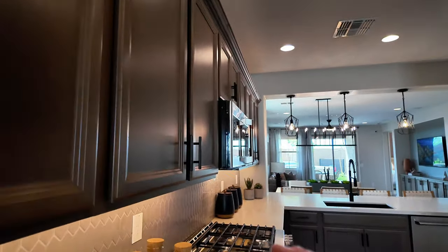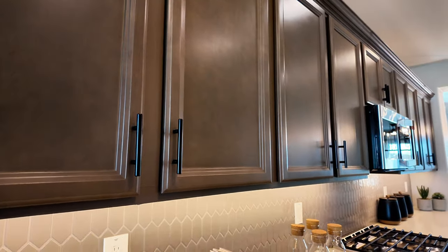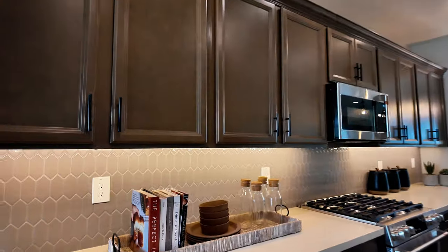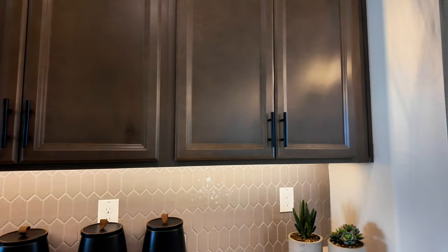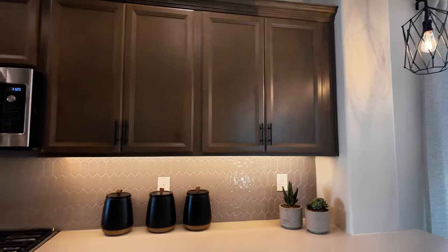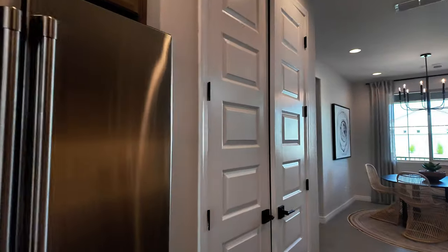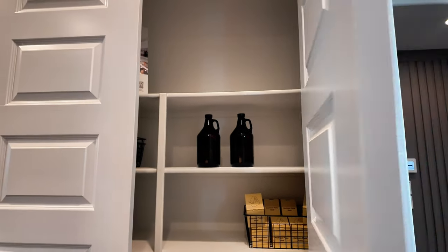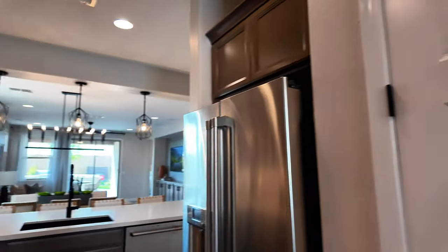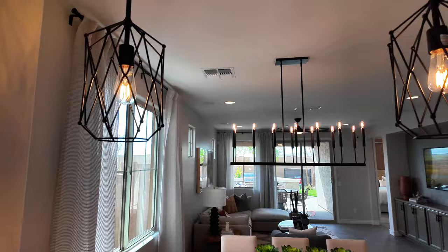And what I really love about it though is the cabinetry. So not a color I would choose, but seeing it in person and especially the way it works with the countertop, backsplash, and the hardware, it really does look nice together. They've got a six-burner oven and range. Nice peninsula here, and a nice deep sink.